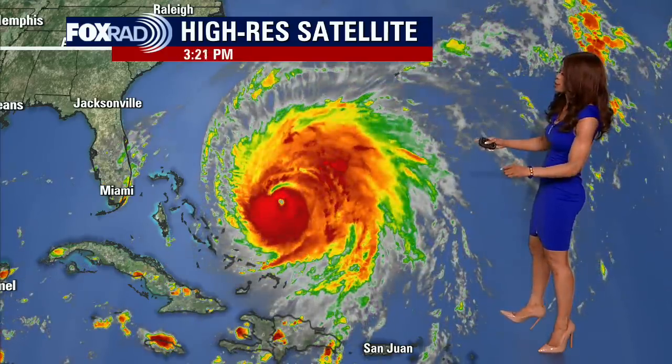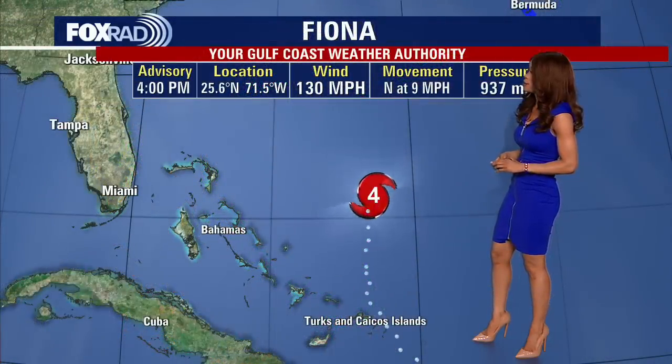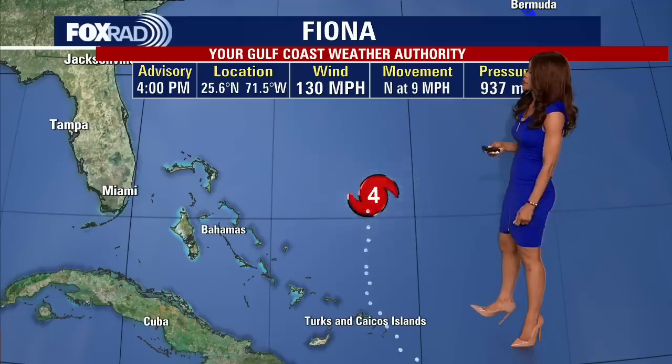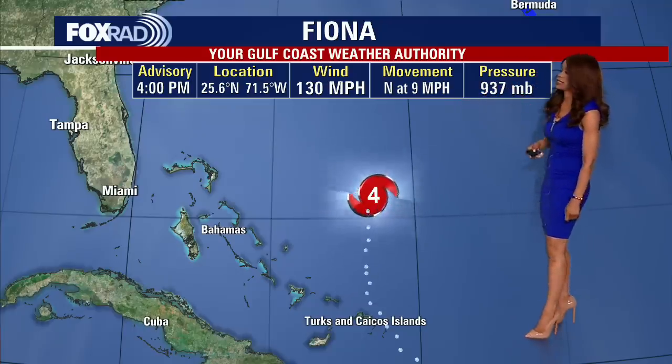I also want to give you an update on Fiona. This is still a massive and dangerous Category 4 hurricane. It is getting closer to Bermuda. Fortunately, this is going to stay away from the US, because this could do some damage. You can see the well-defined eye wall, that center of circulation, those rain bands circulating around it, and it is pushing off to the north. It's going to get fairly close to Bermuda, but I think it stays just to the west of Bermuda. As of the 4 PM advisory, Fiona has maximum sustained winds around 130 miles per hour, still making it a Category 4 major hurricane, moving north at nine miles per hour with pressure right at 937 millibars.